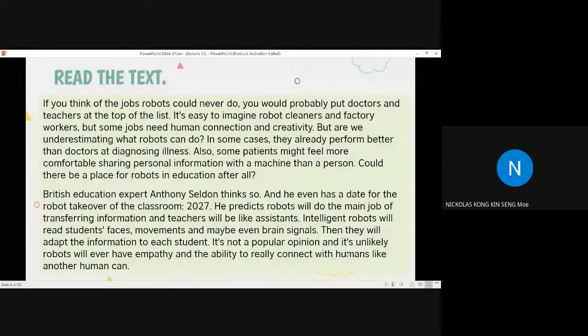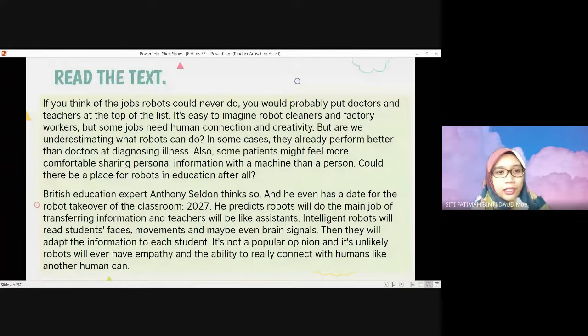If you think of jobs robots could never do, you would probably put doctors and teachers at the top of the list. It's easy to imagine robot cleaners and factory workers, but some jobs need human connection and creativity. But are we underestimating what robots can do? In some cases they already perform better than doctors, as they can diagnose illnesses. Also, some patients might feel more comfortable sharing personal information with a machine. Could there be a place for robots in education?